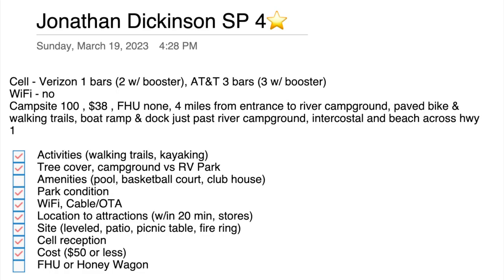All in all, with our rating system, we give this park four stars, which is pretty high for a state park. Between the condition of the park, all of the activities, and good cell service — that's a good thing. The only thing they didn't get a star for was not having full hookups. If we'd gotten a site with full hookups, it would have been four and a half stars. Things like basketball courts and pools you'd find at an RV park — it's a state park, it's not going to have those things.